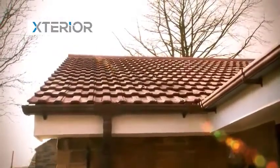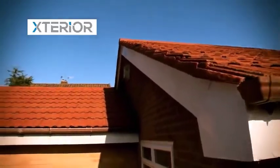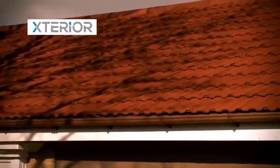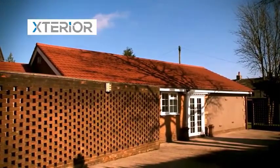Our roofing system protects your roof against lichen and moss that can act like a sponge and retain water on your roof. It also prevents damage from freeze-thaw action of water seeping into porous tiles. The system improves the insulation of your home and greatly enhances the look, protecting your investment for many years to come.